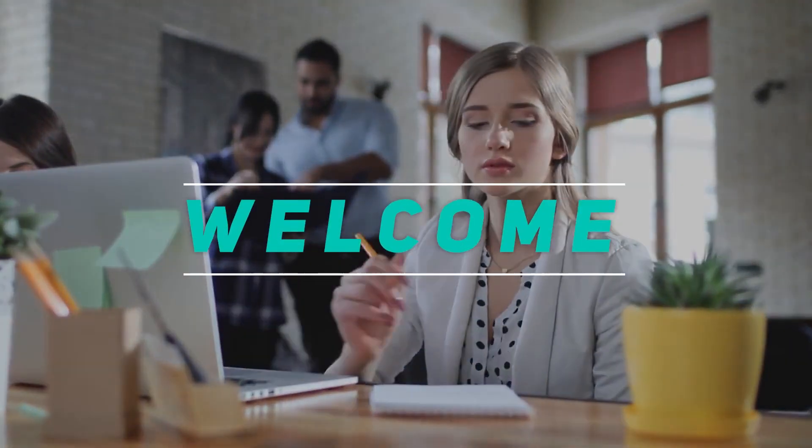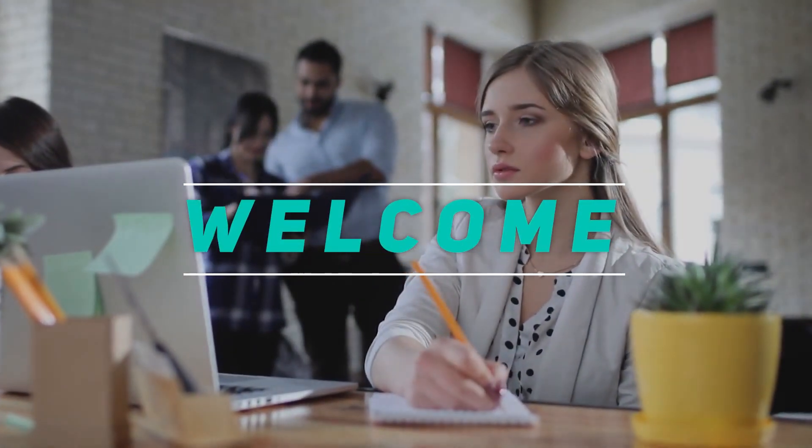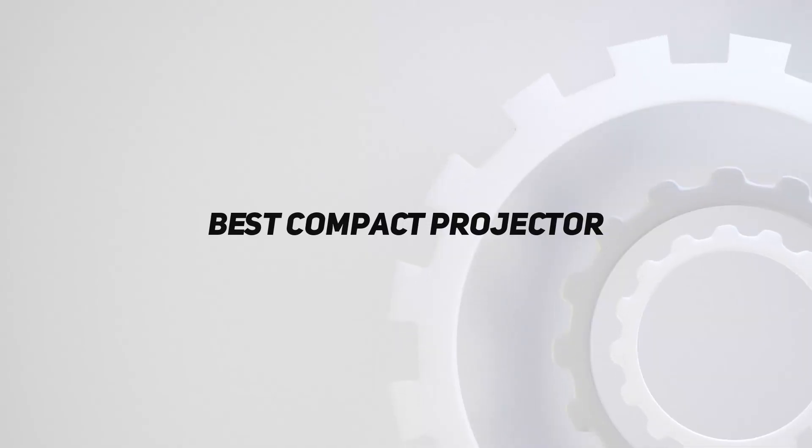Hey, welcome back to my channel. In this video, I'm gonna talk about the top 5 best compact projectors.